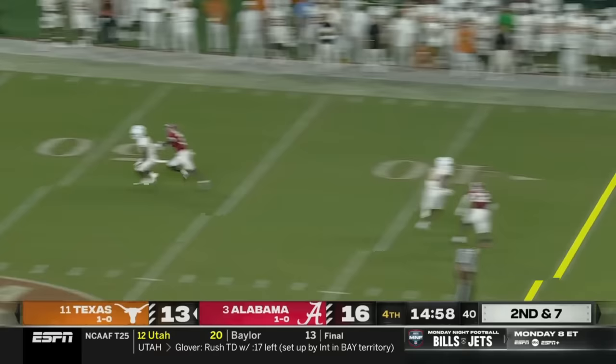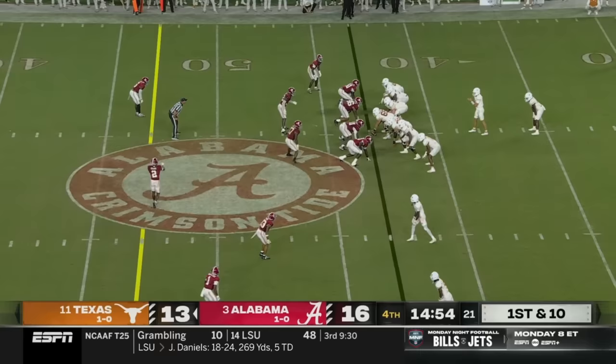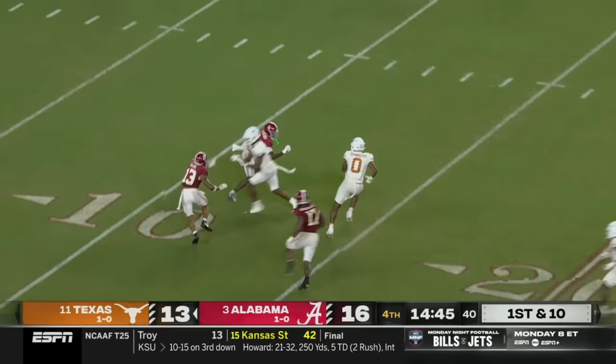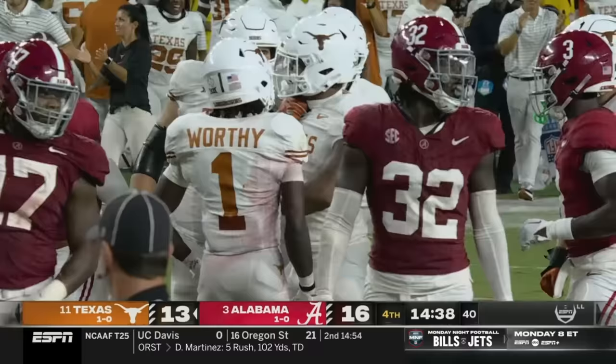Ewers takes a downfield shot and the ball falls to the ground — there's a flag. It's been an up-and-down night for the defense. Pass interference on defense number three for Alabama. Ewers still has it, finds his tight end Sanders — big man rumbling free, gets a block, stiff arm, lowers the shoulder. What a run after the catch for this athletic tight end from Texas.